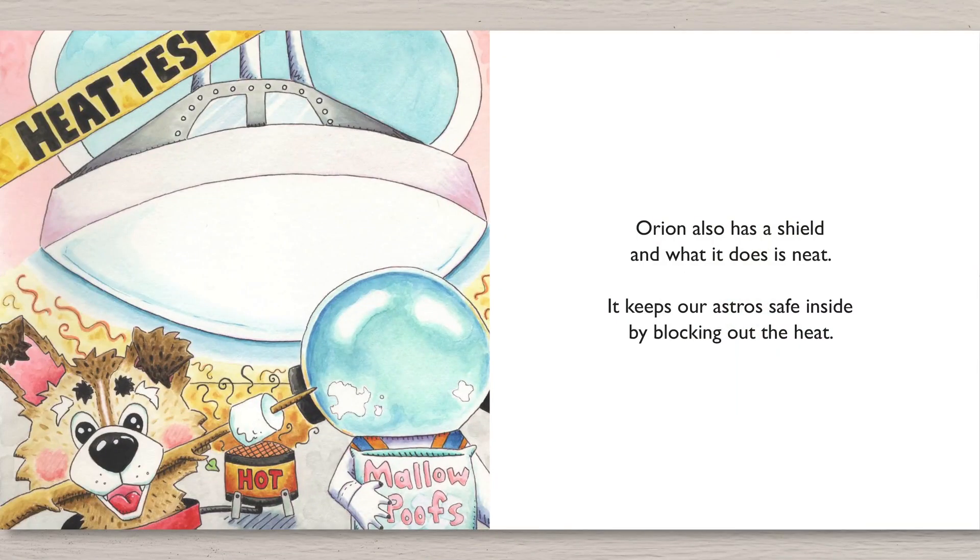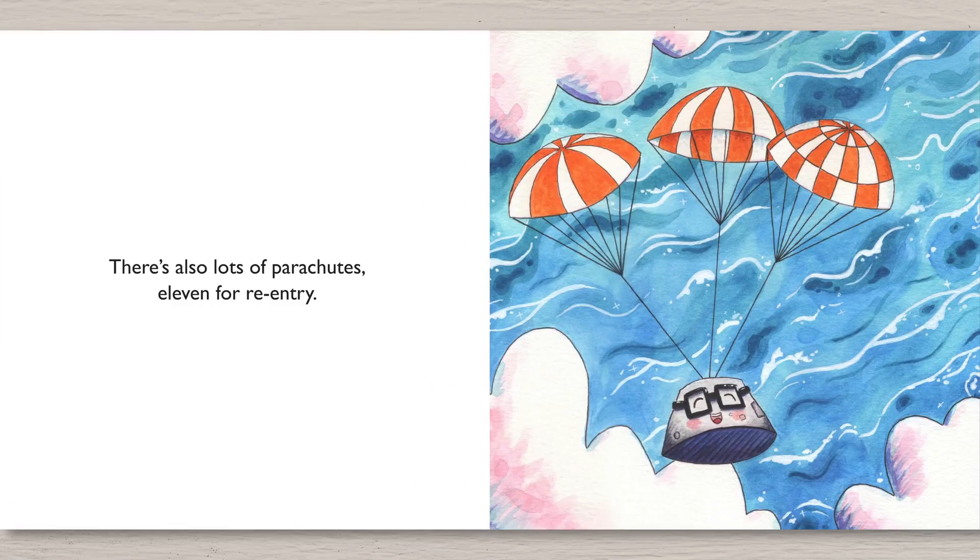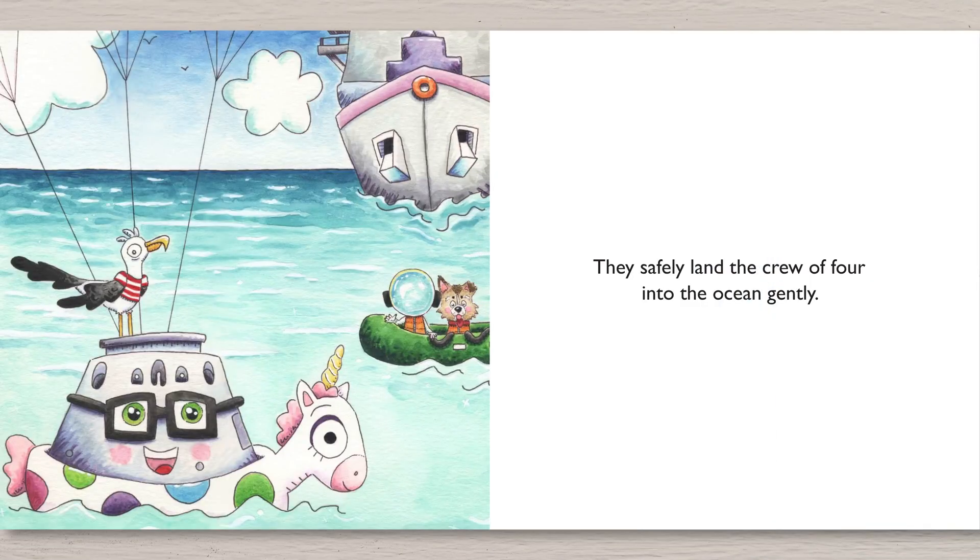Orion also has a shield and what it does is neat. It keeps our Astros safe inside by blocking out the heat. There's also lots of parachutes — eleven for re-entry. They safely land the crew of four into the ocean gently.